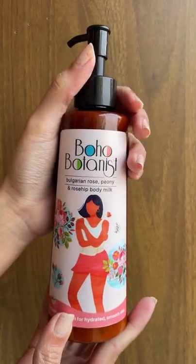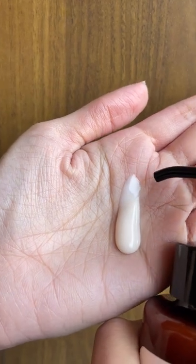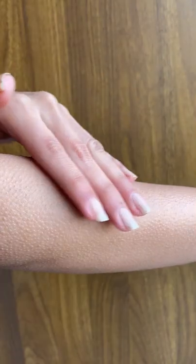Boho Botanist Bulgarian Rose, Peony and Rose Hip Body Milk. This is non-greasy and will make your skin soft, supple, and smooth.